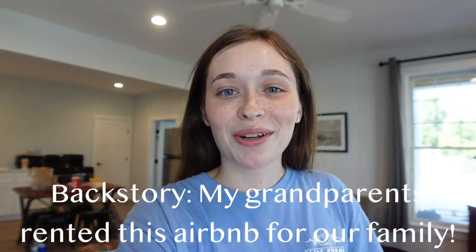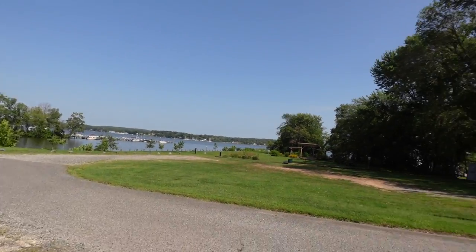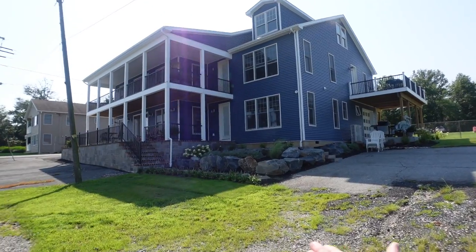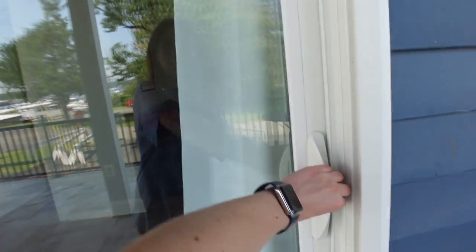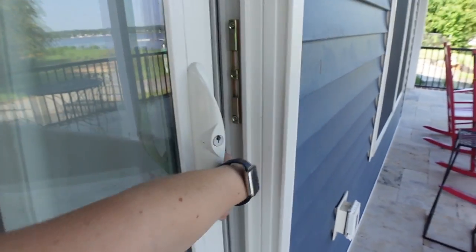We just arrived at the Chesapeake Bay house and I'm going to show you guys what it looks like. Let me turn you guys around and show you our view — serene and beautiful. This blue house is what our rental looks like, our very luxurious Airbnb. Let's open up our glass door.